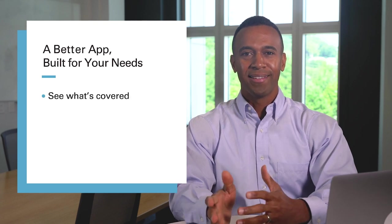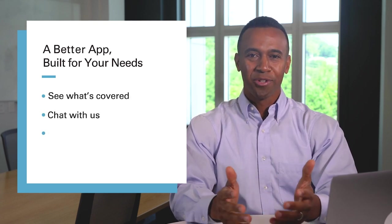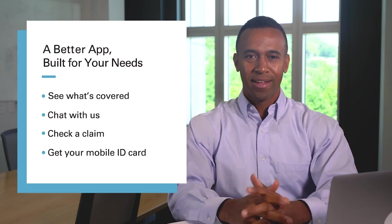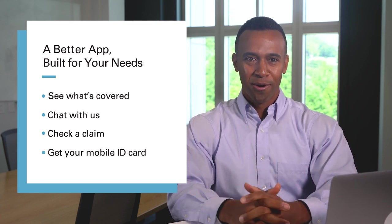Because it's completely personalized to your specific benefit plan, our app gives you a simple way to stay fully informed and updated on your exact costs. Now that you can do everything from checking your plan details to chatting with us, our secure member app makes it easier to get the most from your health plan and benefits while on the go.